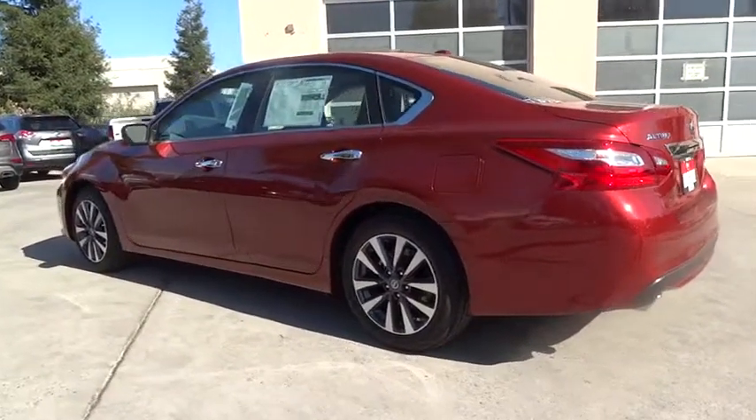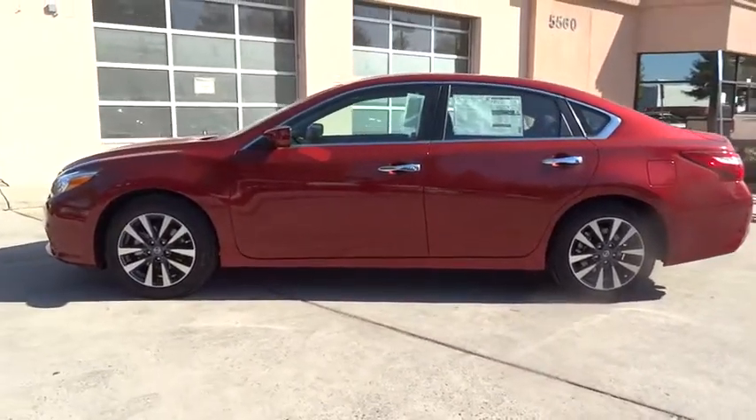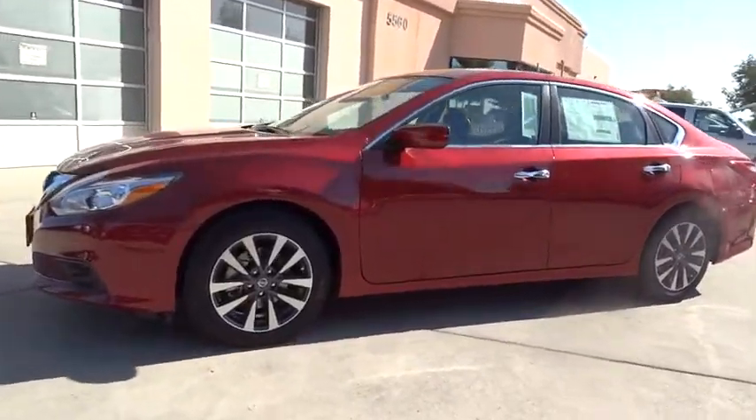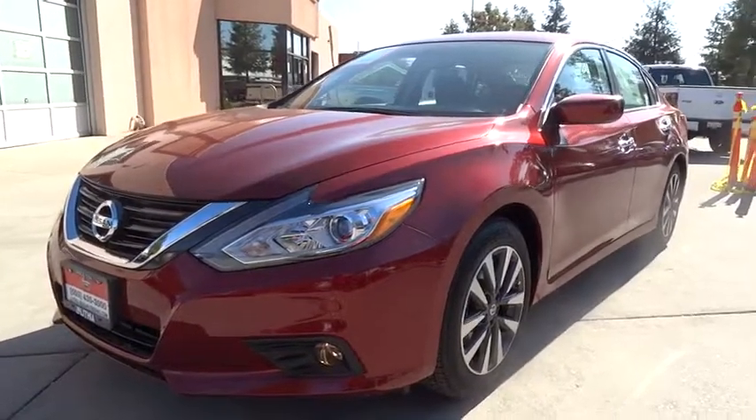Aluminum wheels, cruise control, auto-off headlights, AM-FM stereo radio, front-wheel drive, rear defrost, electronic stability control, power windows, CD player. Drive away with a great deal on this vehicle.